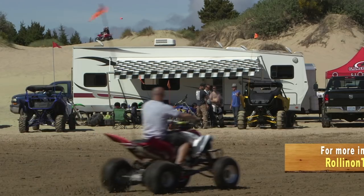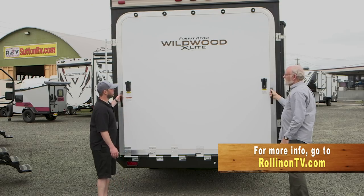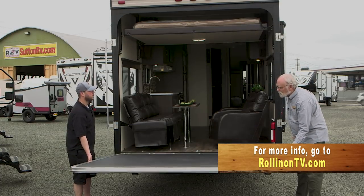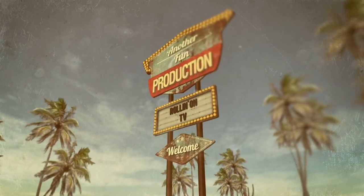We hope you enjoyed this week's program. For more information on anything you saw on the show, along with additional videos and stories from current and past shows, visit our website at rollingontv.com. You can also join us on Facebook, Twitter, and Pinterest.